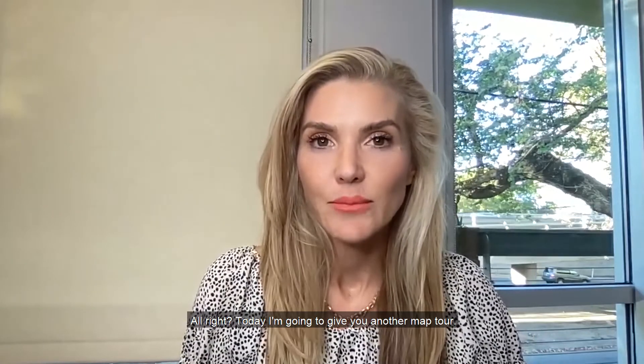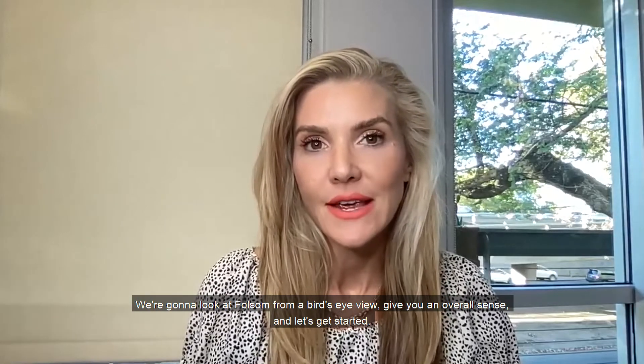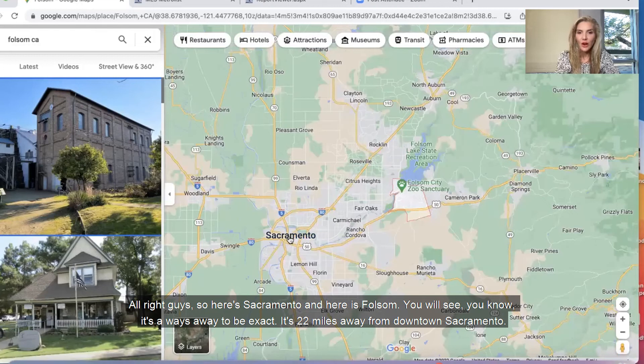Today I'm going to give you another map tour. We're going to look at Folsom from a bird's eye view and give you an overall sense. Here's Sacramento and here is Folsom — it's a ways away. To be exact, it's 22 miles away from downtown Sacramento.